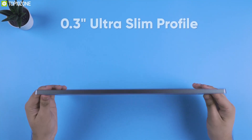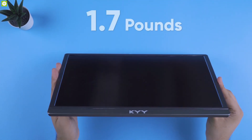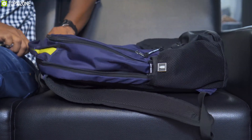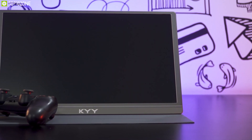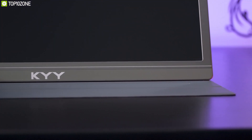Thanks to its 0.3-inch ultra-slim profile and only 1.7 pounds of weight, this external monitor is extremely portable, easy to carry, and ideal for any travelers who move frequently. Powerful yet compact, the KYY portable monitor ticks all the boxes and places itself at the top of the lineup for its extraordinary features.